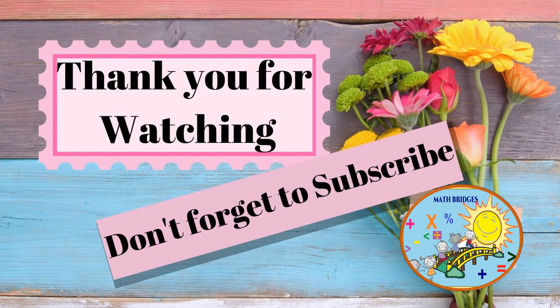Thank you for watching my video. Like, share, and subscribe to my channel Math Bridges — one with math.